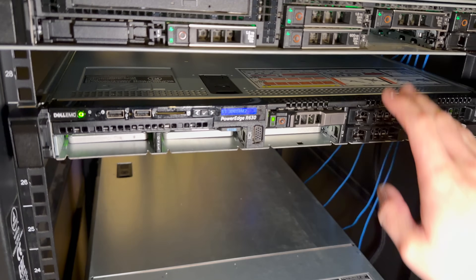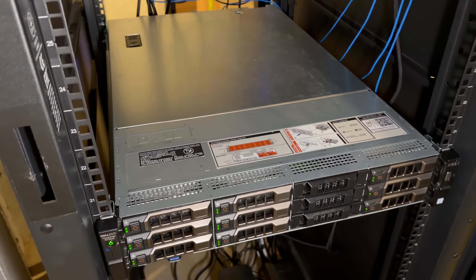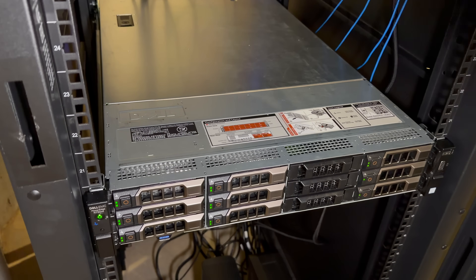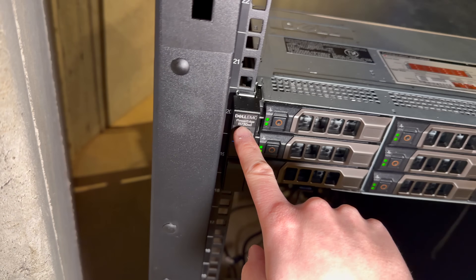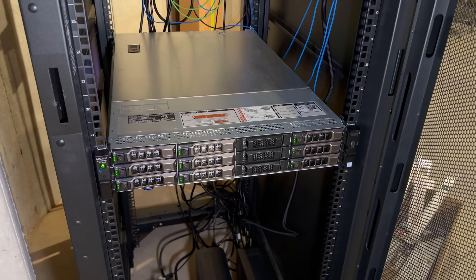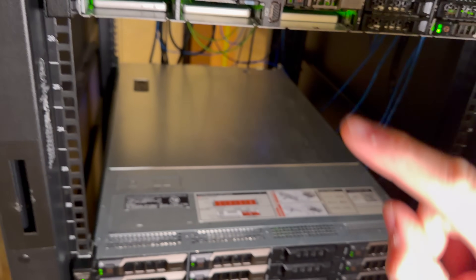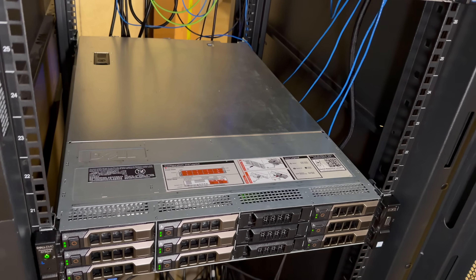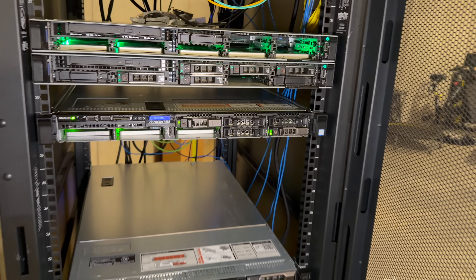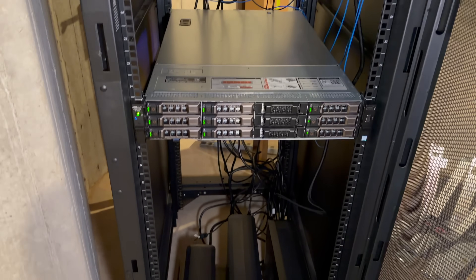If you get a VPS from the Beam Networks cloud, it's most likely going to be on that R630. I will be splitting that load into multiple servers very soon. Moving down, this is my TrueNAS server. I was always against TrueNAS until I tried it, and now I love it. This is an R730XD and it has about 50-something terabytes of storage running in TrueNAS, with some SSDs in the back for caching to improve ZFS performance. If you have S3 storage from the Beam Networks cloud, a lot of it will be on that server as well.